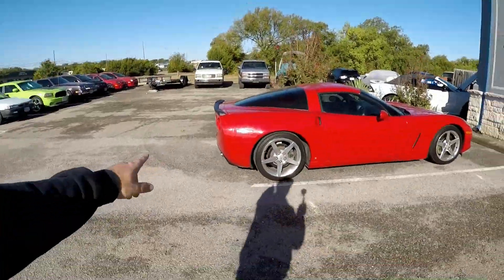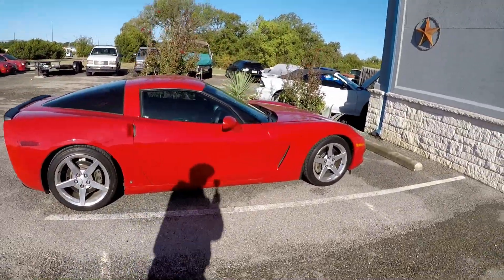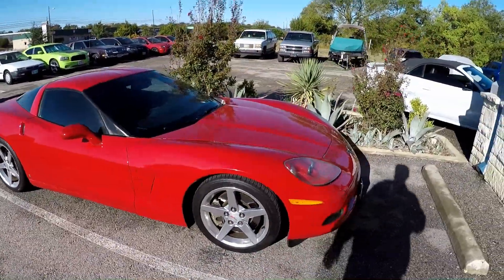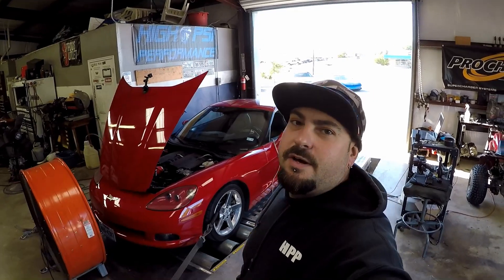We've got this C6 Corvette and we're gonna strap this one on the rolls and see what kind of power it makes. Alright guys, got the vet strapped down — let's go ahead and make a baseline pull and see where this vet's at.